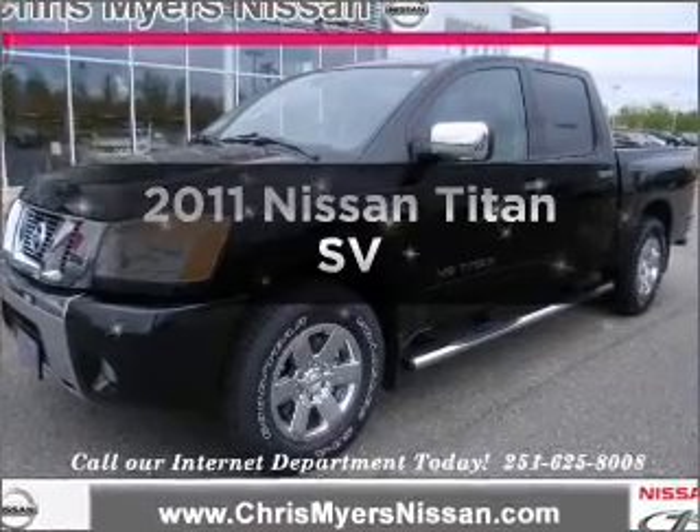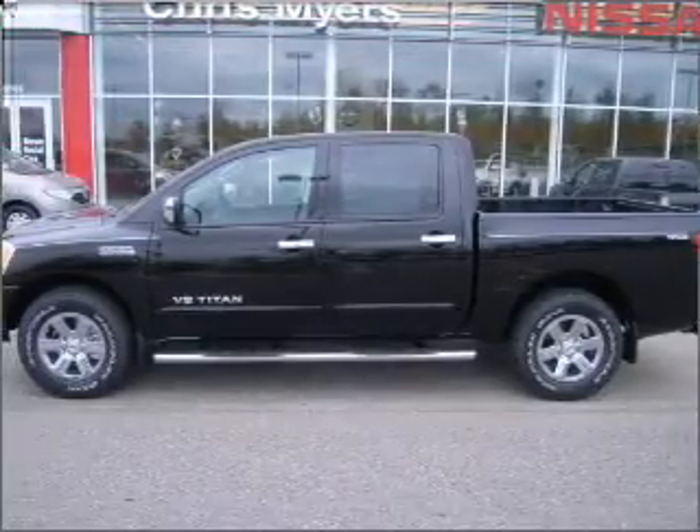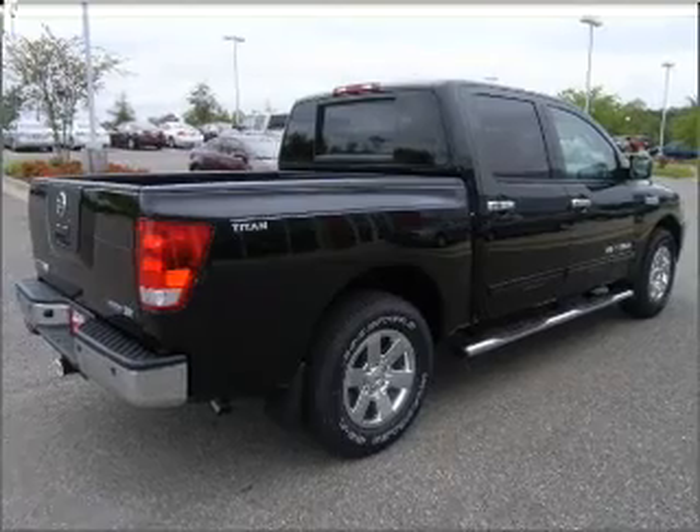Find everything you want in a ride under one roof with this vehicle. A powerful eight-cylinder engine responds smoothly to its five-speed automatic transmission. The Anti-Lock Braking System will help deliver you safely to your destination.